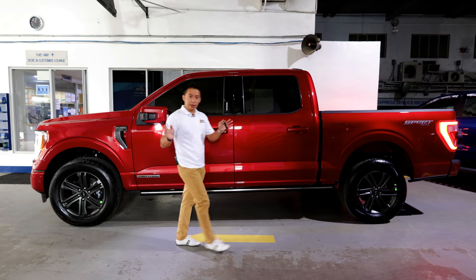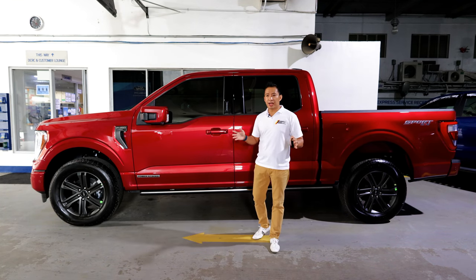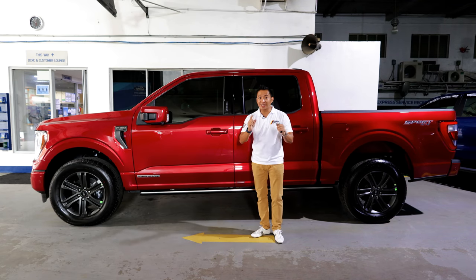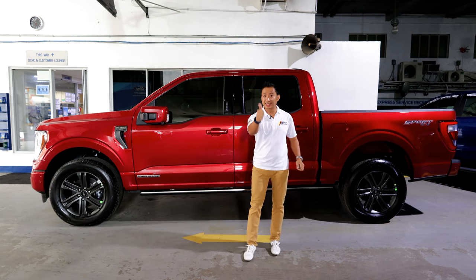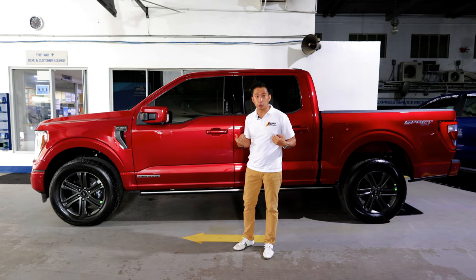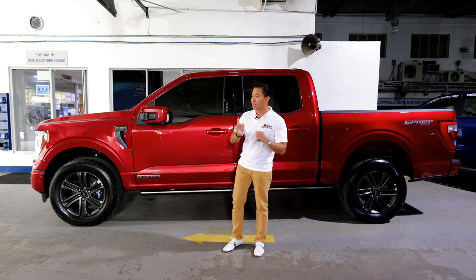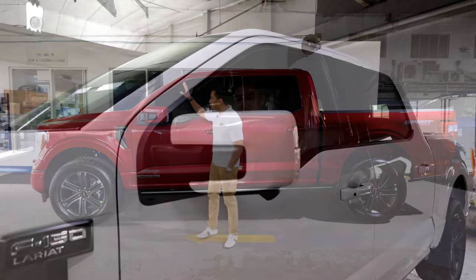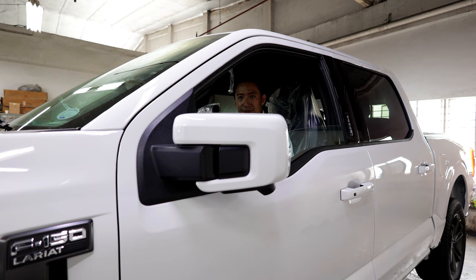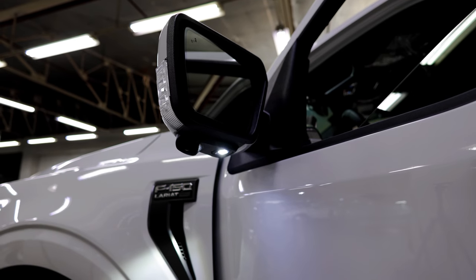The side profile of the F-150 diesel shows off its more sporty intentions. Unlike most other American trucks, this bad boy does not get any chrome — that's a thumbs up for me. This F-150 is equipped with a lot of high-tech goodies starting from the side mirror. The side mirrors are power folding with a heating function, LED turn signals, a camera for a 360-degree system, and puddle lamps.